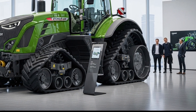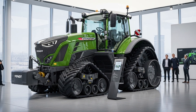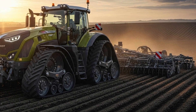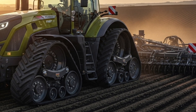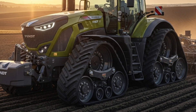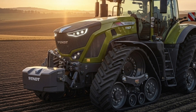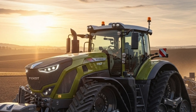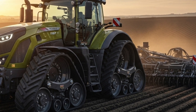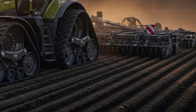For farmers seeking power with comfort, technology with simplicity, and reliability with innovation, the Fendt 1167 Vario MT is the ultimate choice. Make sure to subscribe to Autoverse for more detailed reviews, specs, and features of upcoming agricultural and automotive innovations, and stay updated with the latest in high-performance machines.